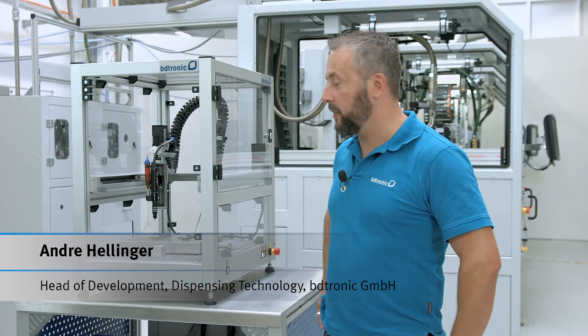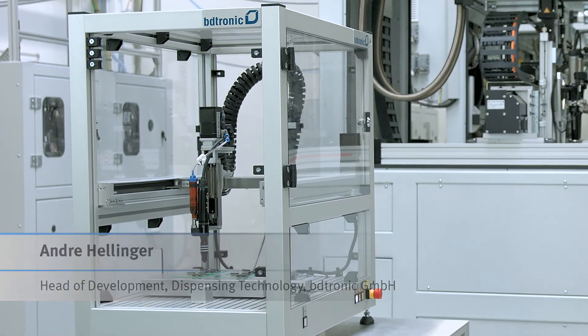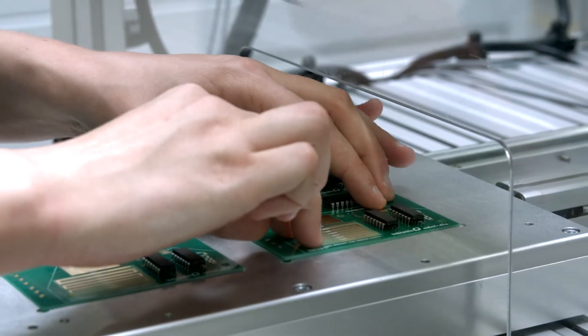The MiniDisc is a new product from BD-Tronic. It's about the liquid dosing of materials in the microliter range.